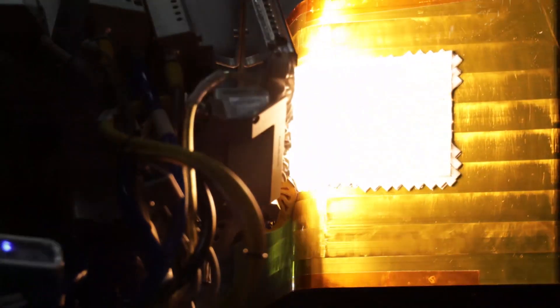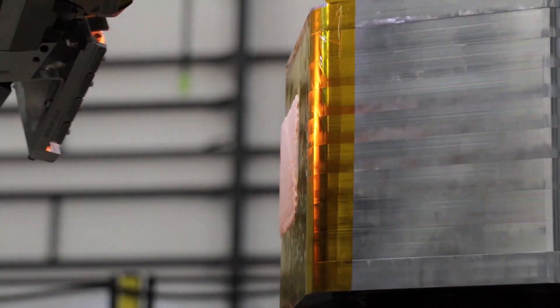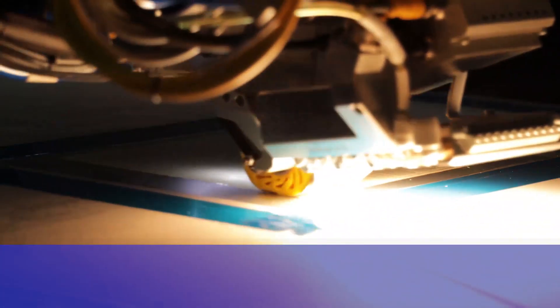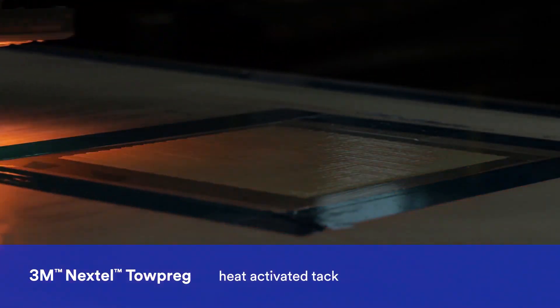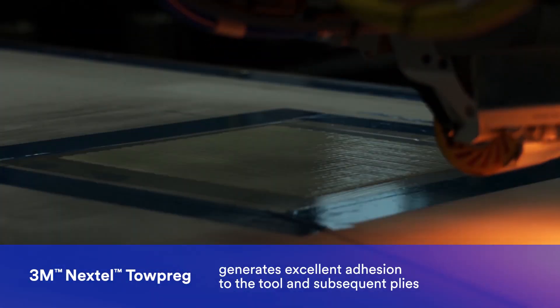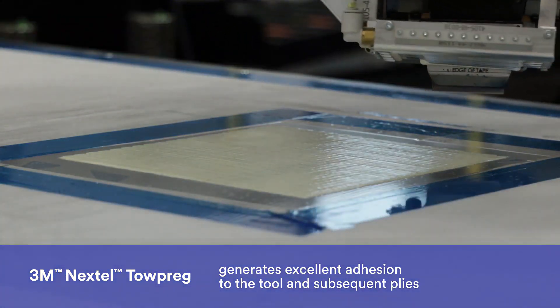This Electro-Impact collaboration demonstrates capabilities of processing the Nextel Topreg with automated fiber placement. As the Nextel Topreg is applied to the tool surface, the infrared heat from the AFP activates the tack in the Topreg, generating excellent adhesion to the tool and subsequent plies.